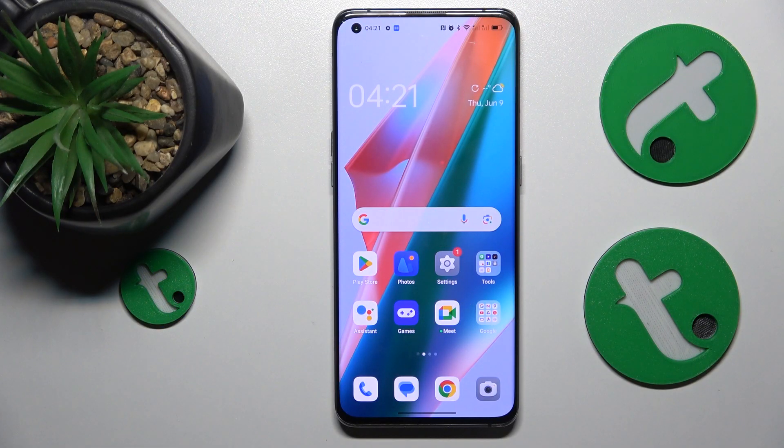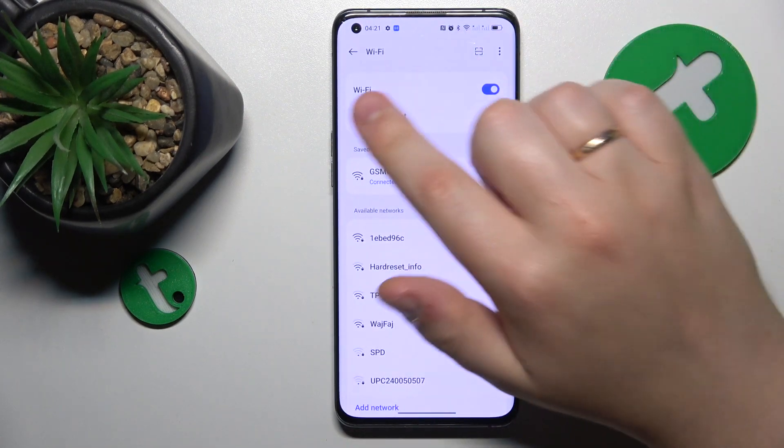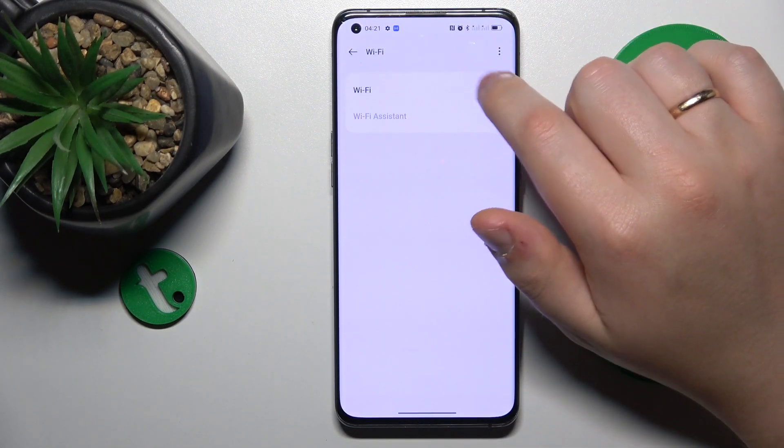The first thing you might want to do if you are having Wi-Fi connectivity issues, or even if you are connected to a Wi-Fi network but the internet doesn't work, is to go into Settings > Wi-Fi and try toggling the Wi-Fi feature off and back on.